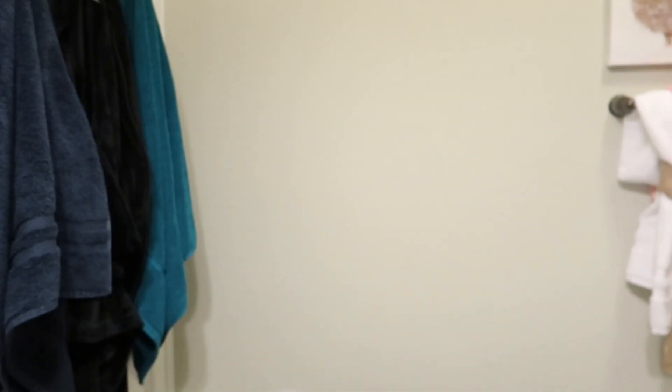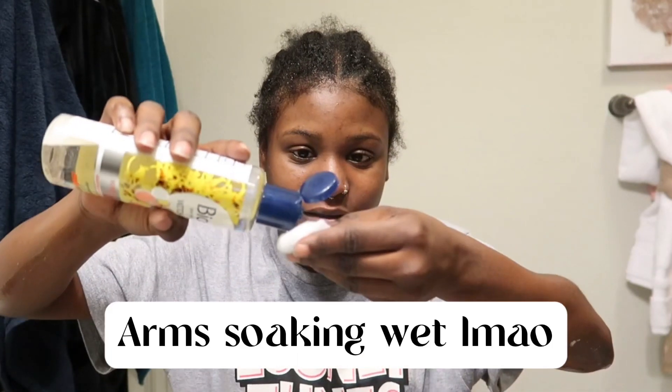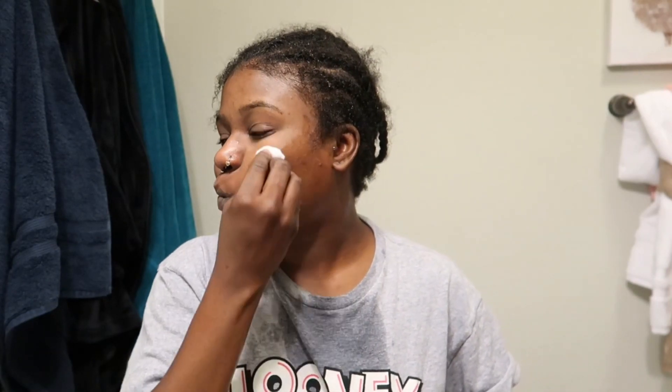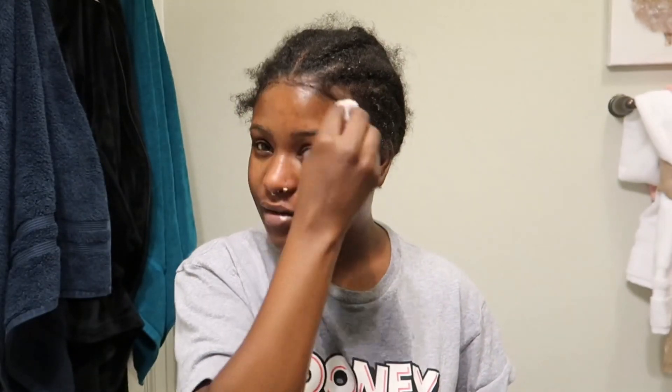I'm such a messy face washer — there's water all over my shirt, water all over the counter. Now I'm gonna get a cotton pad. These are cotton balls but I actually need to buy the flat pads because I like those better. I'm putting some toner onto the cotton pad and we're gonna start on this side. Like I said it tingles, so I'm really trying to be careful around my eyes — I don't want anything tingling into my eye, that's gonna be very uncomfortable.